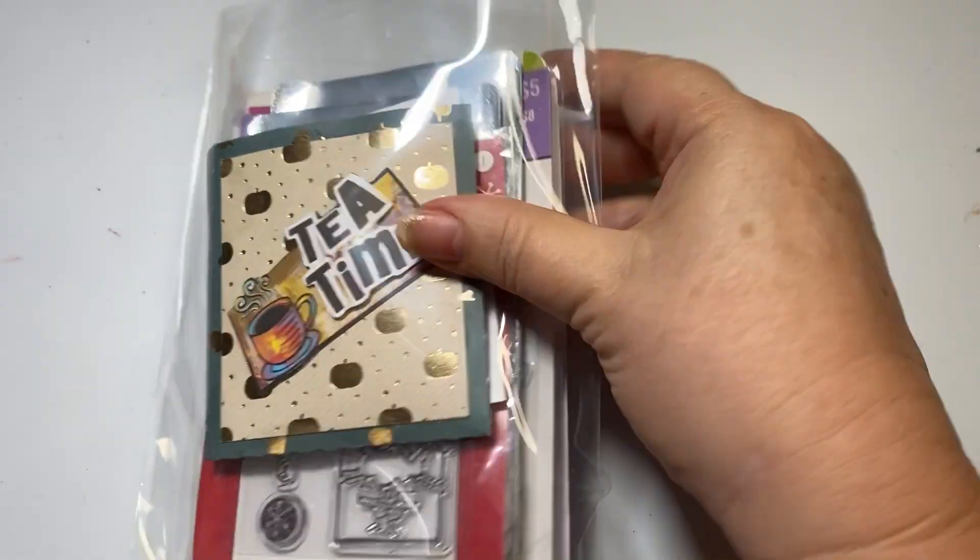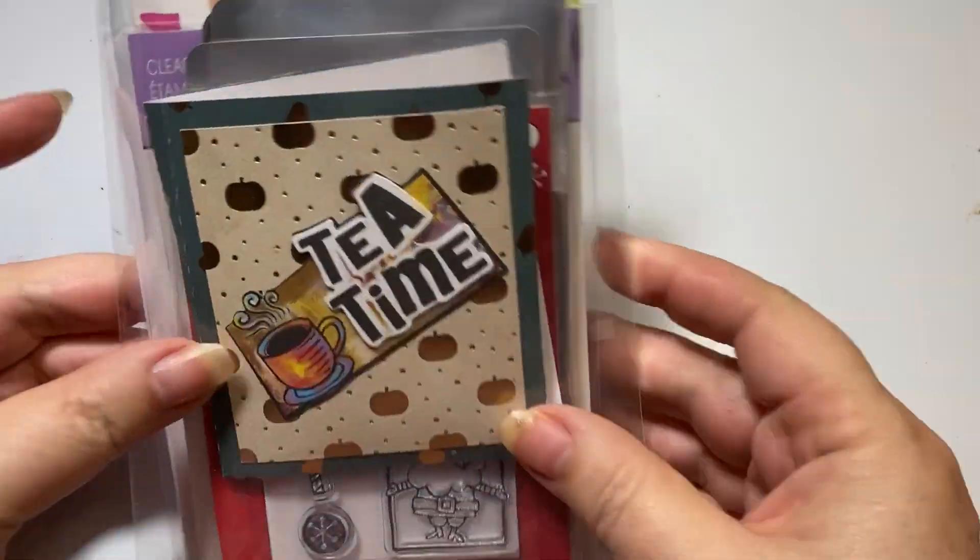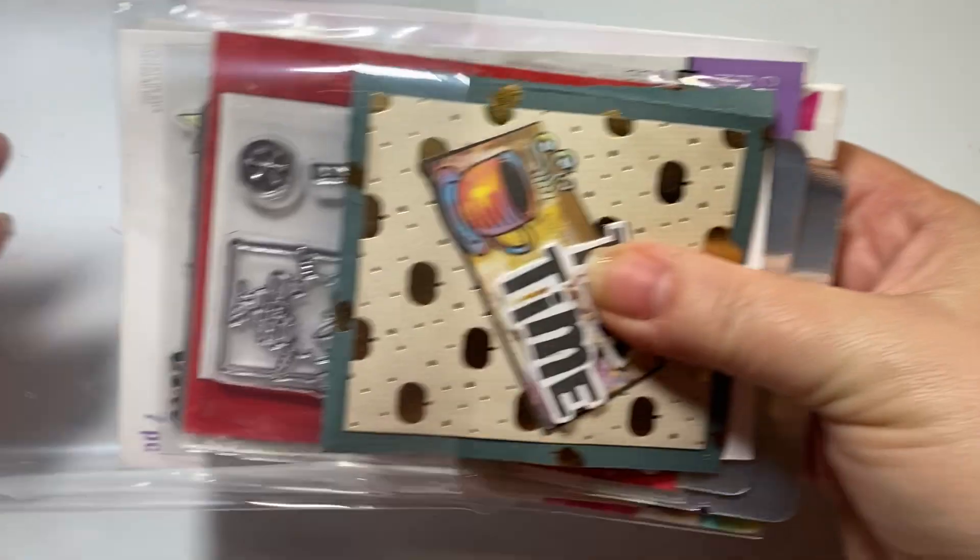Let's see what is inside. Look at that - how sweet! It's a tea time card. I love that.